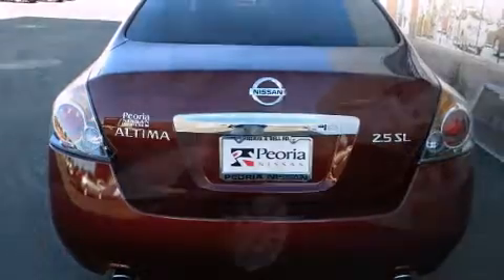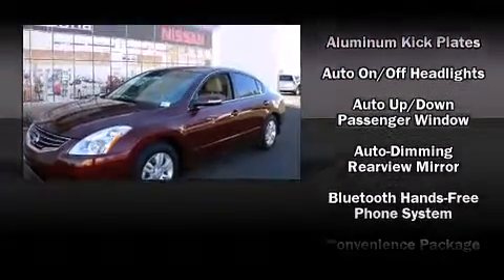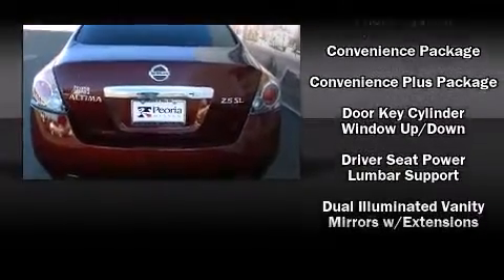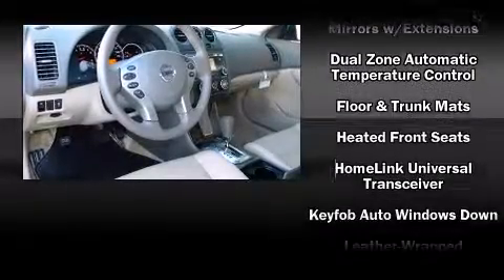Nissan also prioritized safety and security by including dual front impact airbags, head curtain airbags, traction control, anti-whiplash front head restraints, and four-wheel disc brakes with ABS.